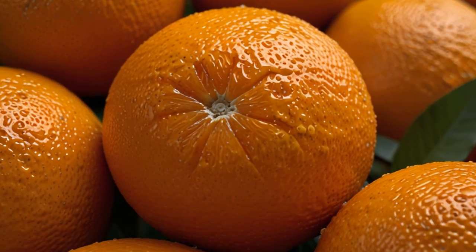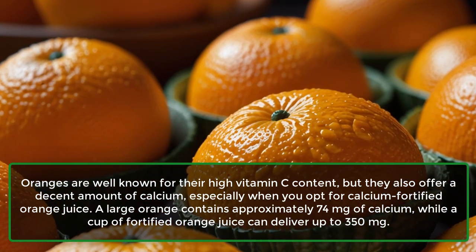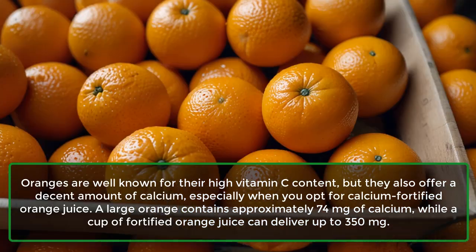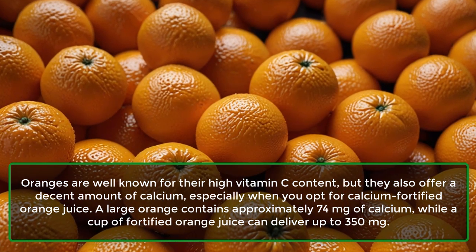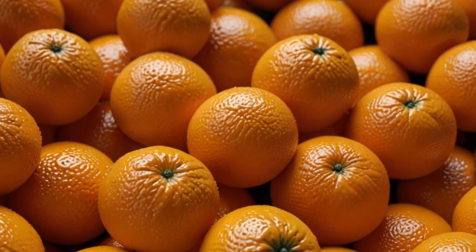7. Oranges. Oranges are well known for their high vitamin C content, but they also offer a decent amount of calcium, especially when you opt for calcium-fortified orange juice. A large orange contains approximately 74 mg of calcium, while a cup of fortified orange juice can deliver up to 350 mg.